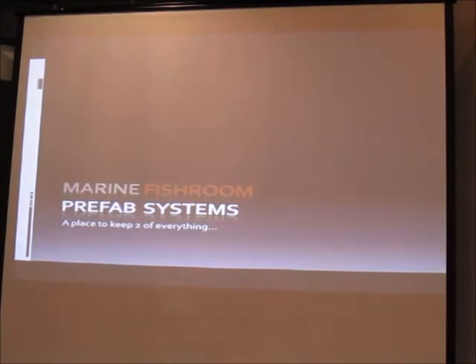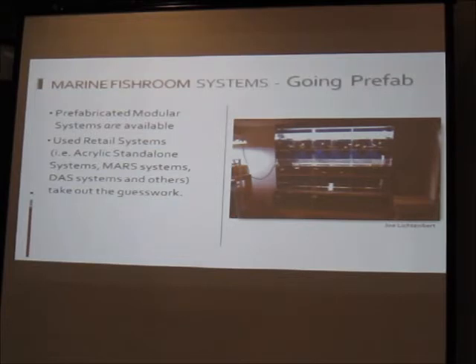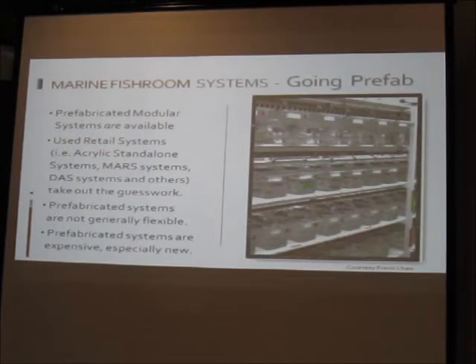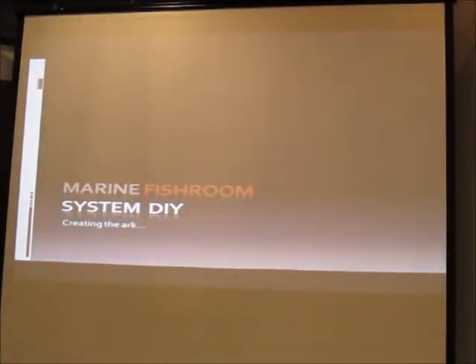You can go with prefab modular systems — acrylic retail stations are available and take the guesswork out if you're not handy. Finding them used can be affordable. The downside is they're not flexible; you can't swap small tanks for big ones, and buying new they're very expensive. So most people go DIY. You'll think about stands, tanks, filtration, plumbing, lighting, and all the peripherals.